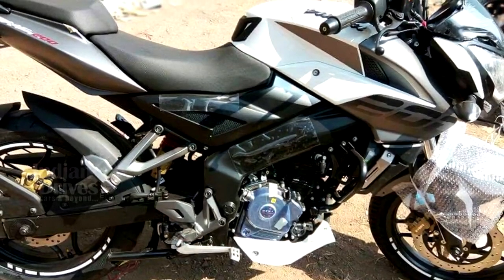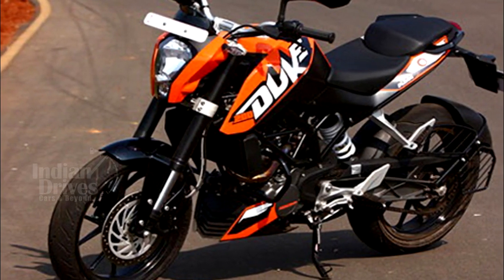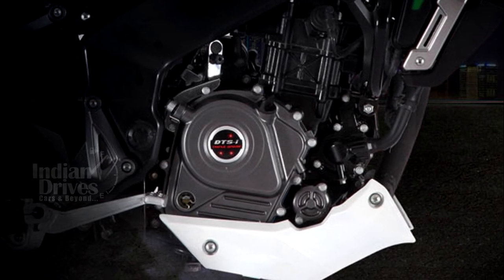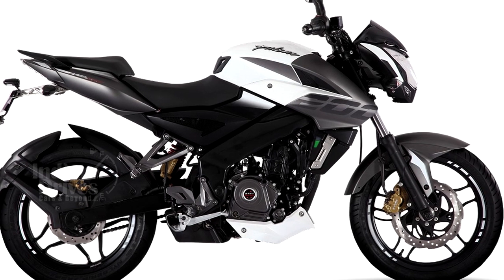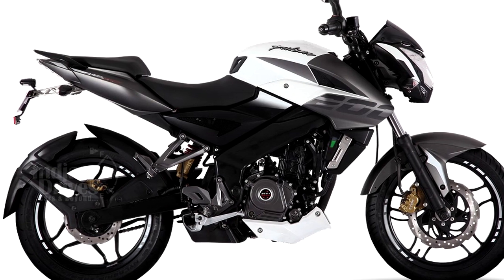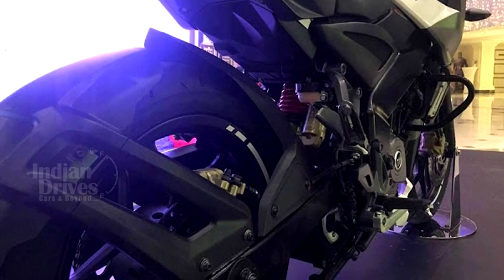The powertrain is the same 199.5 cc triple spark mill derived from the KTM Duke 200, coupled to a six-speed gearbox. The engine is expected to produce the same 23.52 PS of maximum power at 9,500 rpm and 18.3 Nm of peak torque at 8,000 rpm.